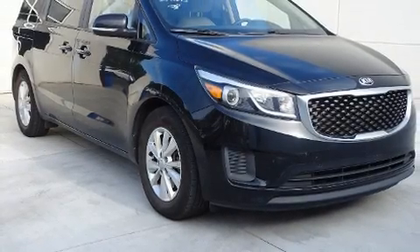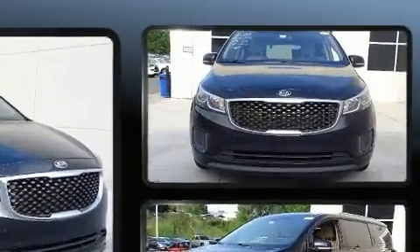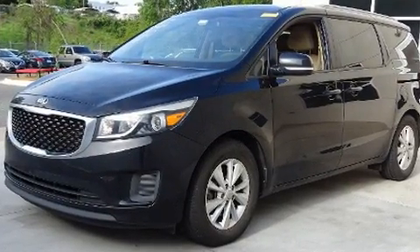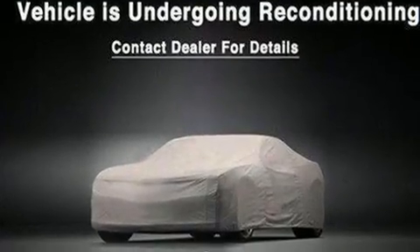You can expect a lot from the 2015 Kia Sedona. Smooth gear shifts are achieved thanks to the 3.3 liter six-cylinder engine, and for added security, dynamic stability control supplements the drivetrain.